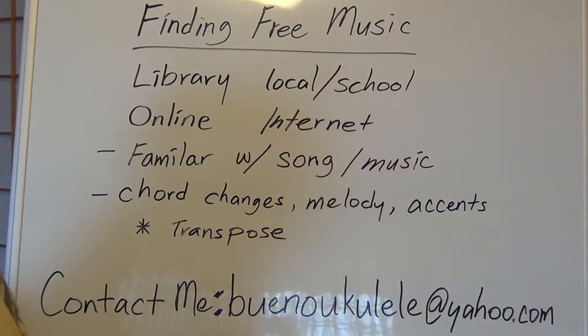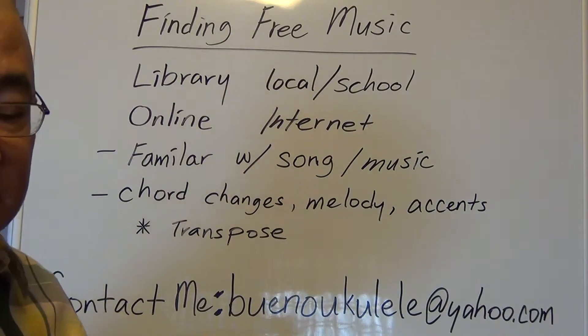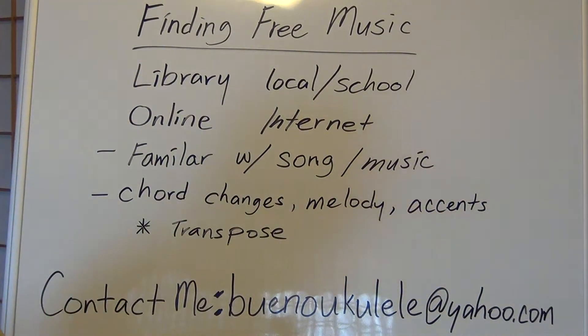Hi and welcome to the segment for finding free music in your supplement. First, right off the bat, the easiest way to find music is to just buy it. That's the bottom line. But if you don't want to go that route, that's probably why you're here for the supplement. So let's go over some ways to find it.